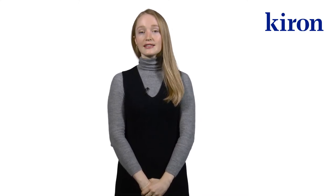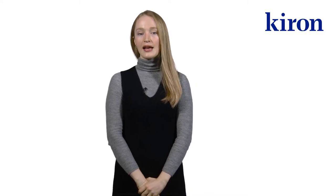Hello. In this video, you will learn more about Kyron credit points. For successfully completed modules, Kyron assigns credit points, or Kyron CP.